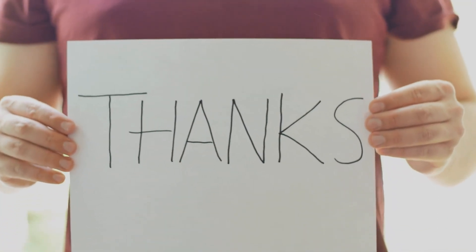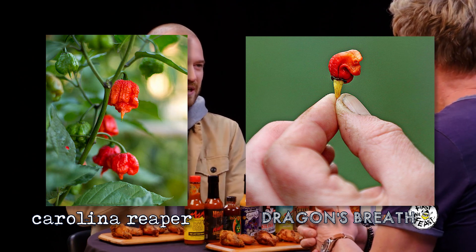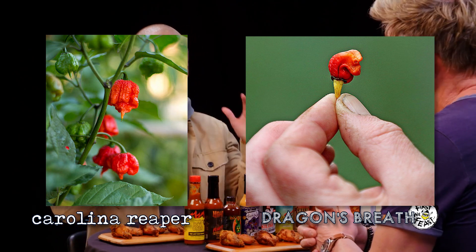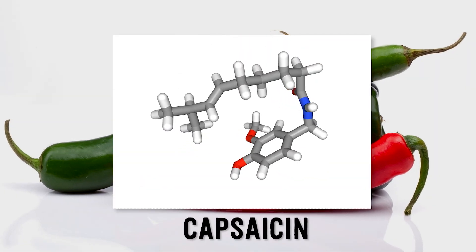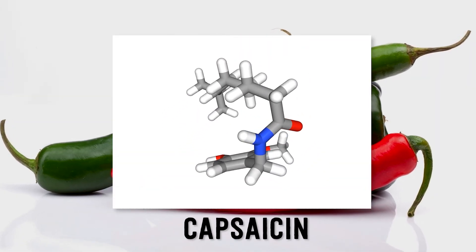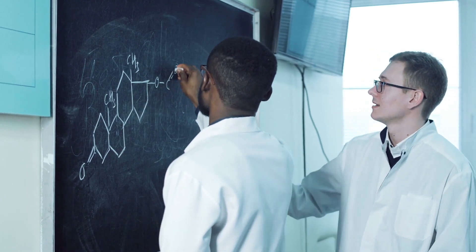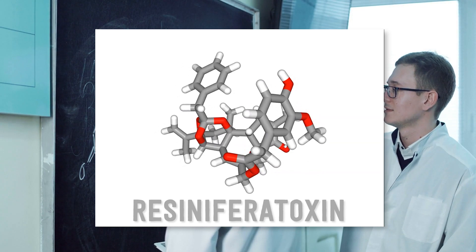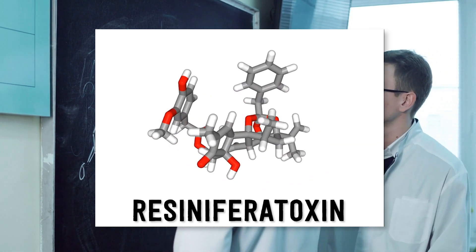Thanks to viewers like you for supporting the channel. From the Carolina Reaper to the Dragon's Breath, adventurous eaters are constantly on the hunt to taste the next hottest thing. Some have even tried a drop of pure capsaicin, the potent chemical that gives peppers the heat. But the hottest chemical we know of isn't made by a pepper, and it isn't even really a food. It's a compound called resiniferatoxin. And trust me, you do not want to eat it.